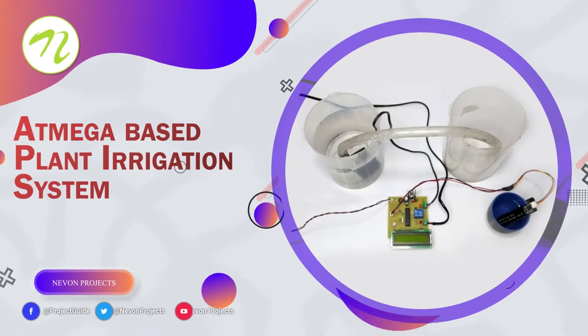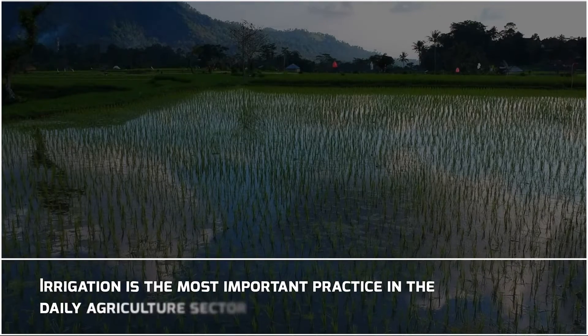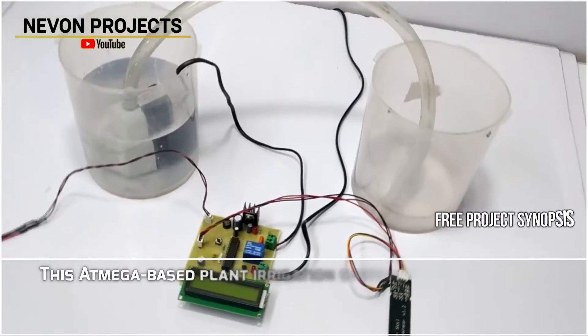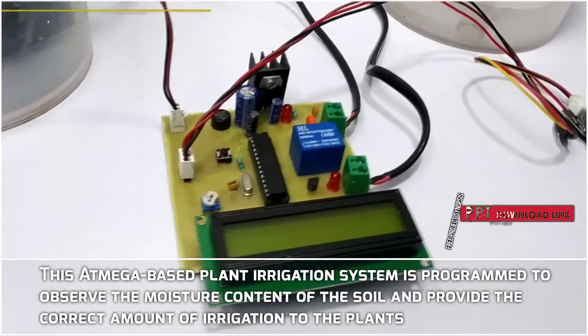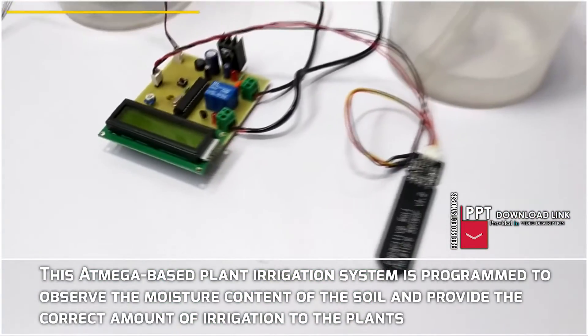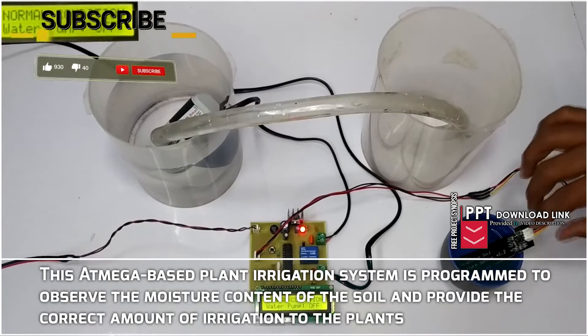ATmega-based Plant Irrigation System. Irrigation is the most important practice in the daily agriculture sector. This ATmega-based plant irrigation system is programmed to observe the moisture content of the soil and provide the correct amount of irrigation to the plants.